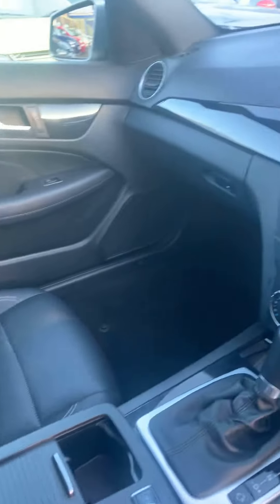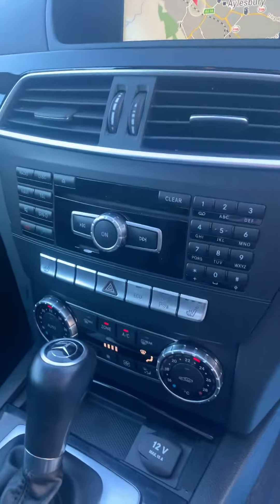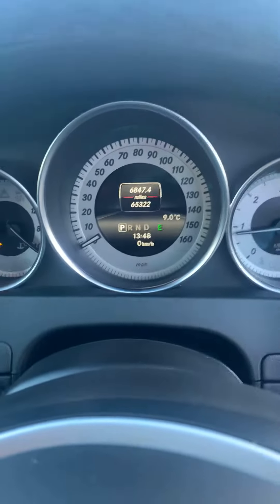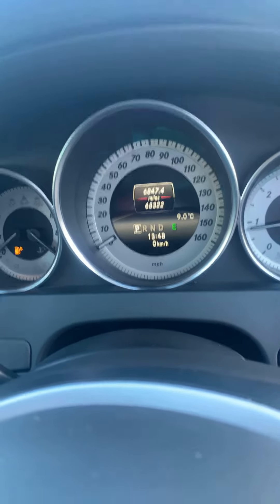This particular model's got satellite navigation — that's all in the center — you've got your stereo, your air conditioning there obviously, and the automatic gearbox. Confirmation of the mileage there for you: 65,322.